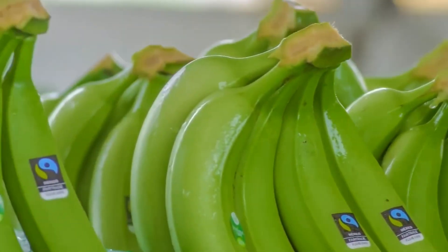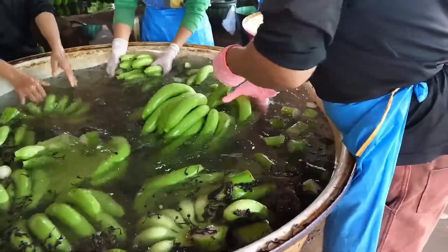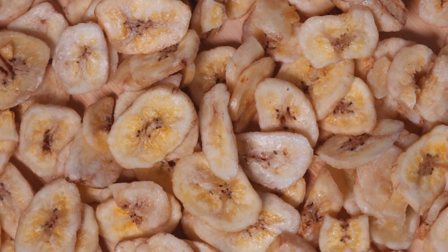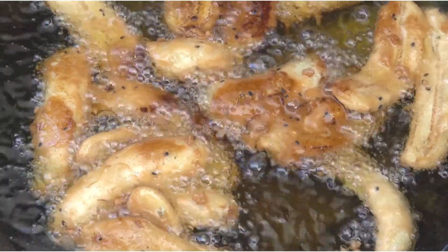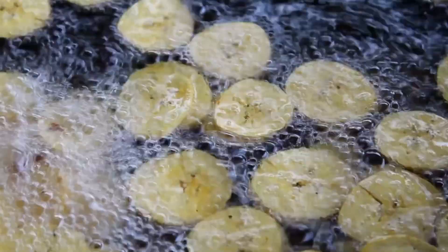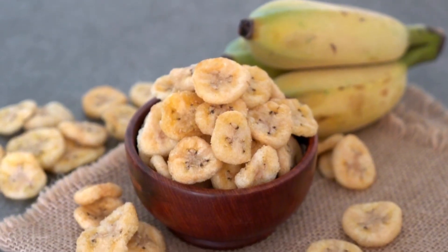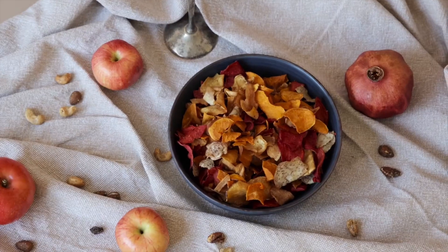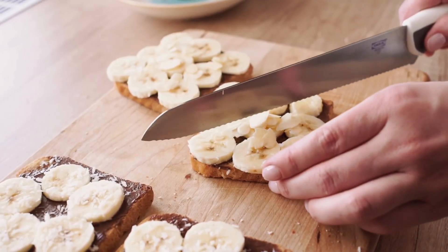Bananas today are not only enjoyed fresh, but are also processed into countless diverse products. At the factory, several tons of bananas every day are peeled, sliced, and dried to produce chewy dried bananas or crispy banana chips. Another portion is deep fried in oil at a temperature of 356 degrees Fahrenheit, which is about 180 degrees Celsius, creating crunchy banana snacks that are packed into bags of 3.5 to 5.3 ounces, which is about 100 to 150 grams.